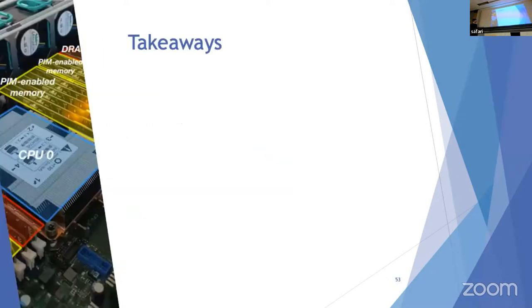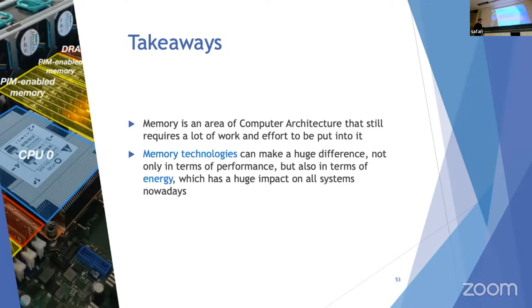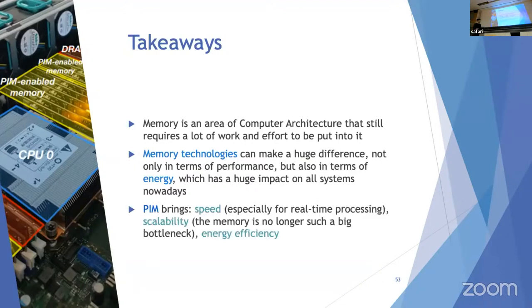My takeaways: memory is an area of computer architecture that still requires a lot of work. Memory technologies can make a huge difference not only in performance but also in energy, which impacts all systems today. Processing in memory brings speed — especially for real-time processing — scalability, because memory is no longer such a big bottleneck, and energy efficiency.